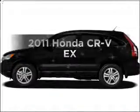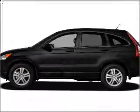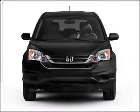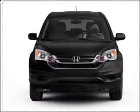Presenting the 2011 Honda CR-V — this is the set of wheels you've been looking for. With an efficient 4-cylinder engine connected to a smooth-shifting 5-speed automatic transmission.